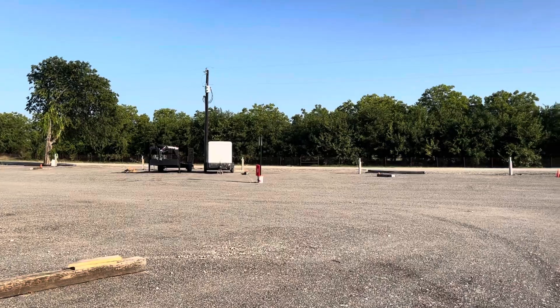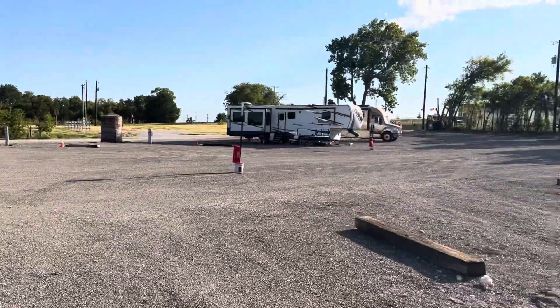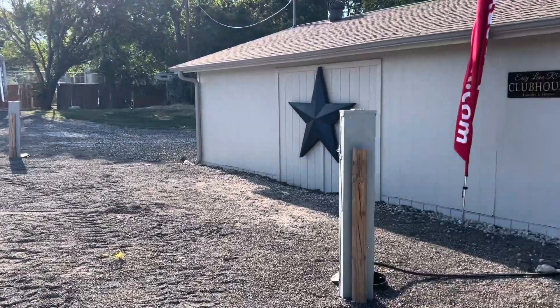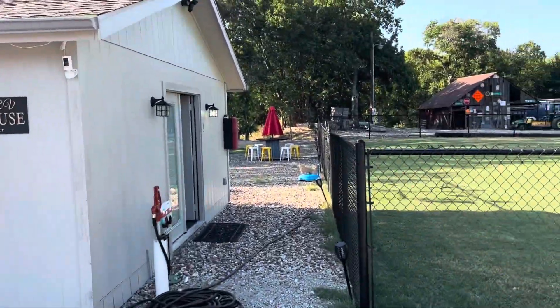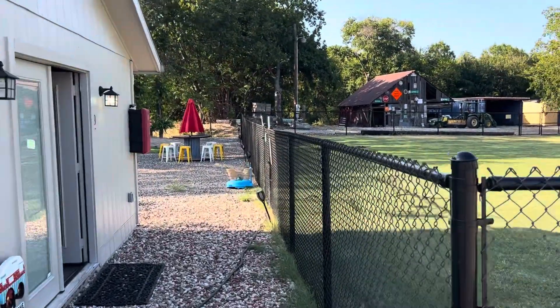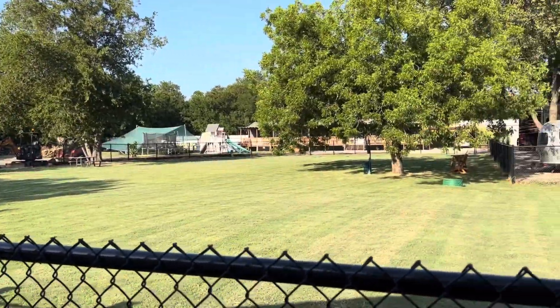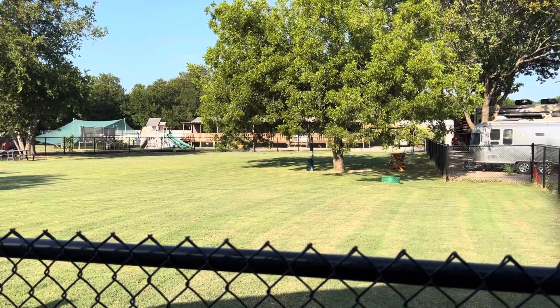We just opened — well, actually been open for about 60 days now. A little light today. It's Sunday afternoon and people have already pulled out. So that's it — this is Easy Lane RV Park.